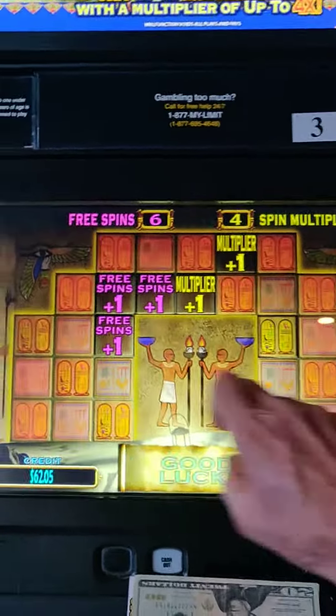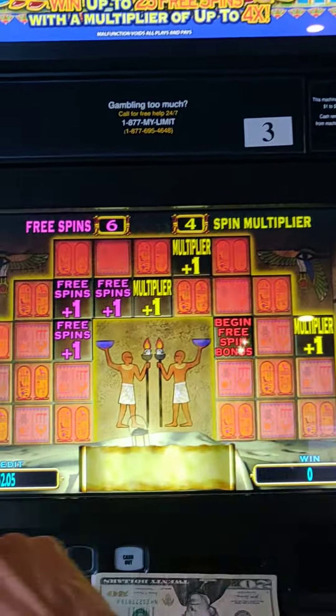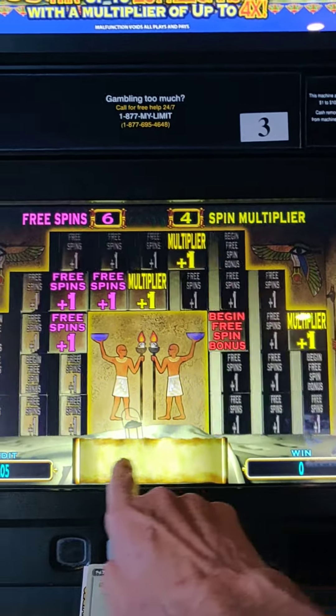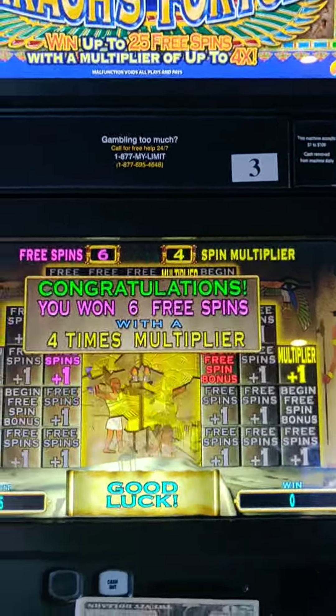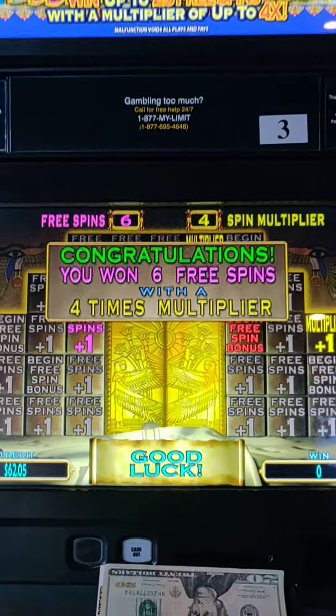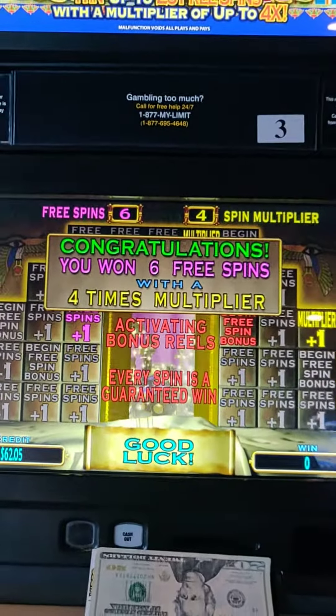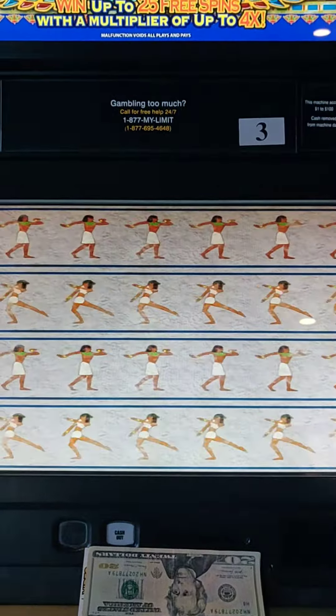So we've got six games. Damn it, should have went down here, my bottom roll. Let's see what it would have been on the bottom roll — free spin, free spin, free spin. Oh my God, that's what I was going to do after I got those. Anyway, we've got six spins with a four multiplier. Let's keep our toes crossed here and see what happens.